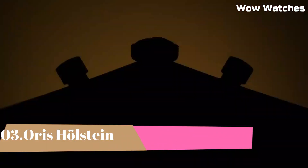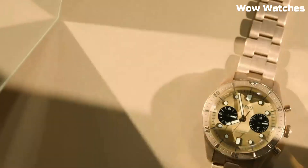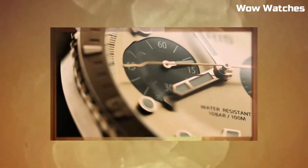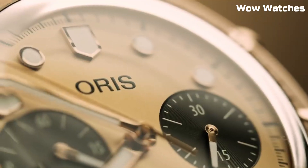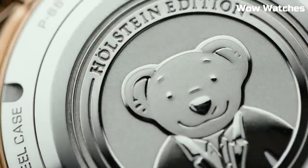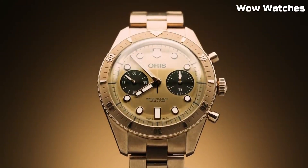Number 3: Oris Holstein. A commemorative timepiece, it celebrates the Swiss watchmaker's storied heritage in Holstein. Featuring a refined 42mm stainless steel case, an in-house automatic movement, and a classic dial design inspired by the town's essence. Limited to a special edition, it honors Oris' rich legacy and craftsmanship with timeless elegance.